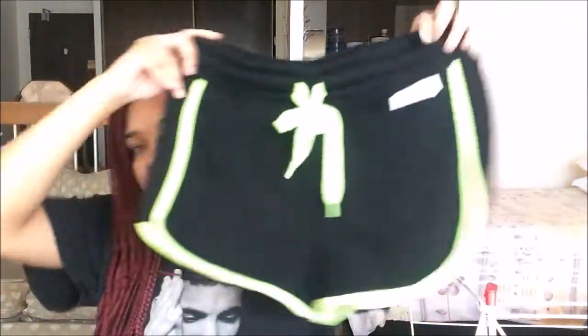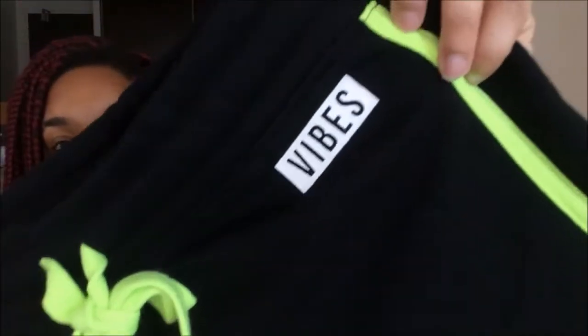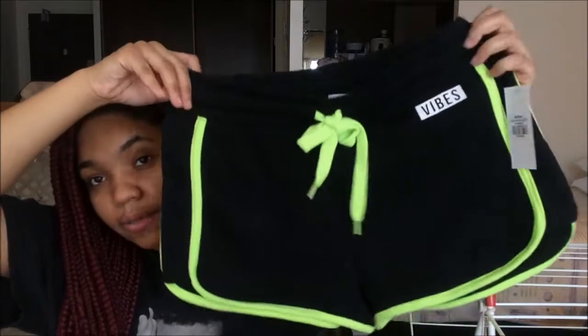Let me open the curtains back up for better lighting. There we go — it just says 'vibes' and it has this lime green detailing all over it. I just like it. This lime green is the look — that neon lime green. It's cute. These should be able to fit me; I think they'll fit my thighs even in a medium.